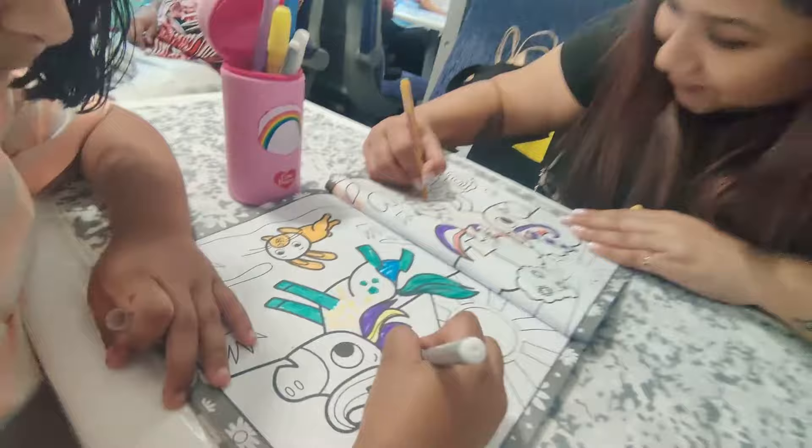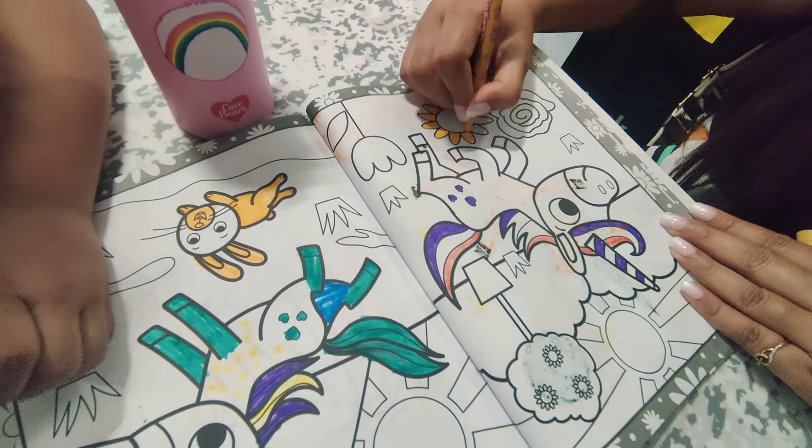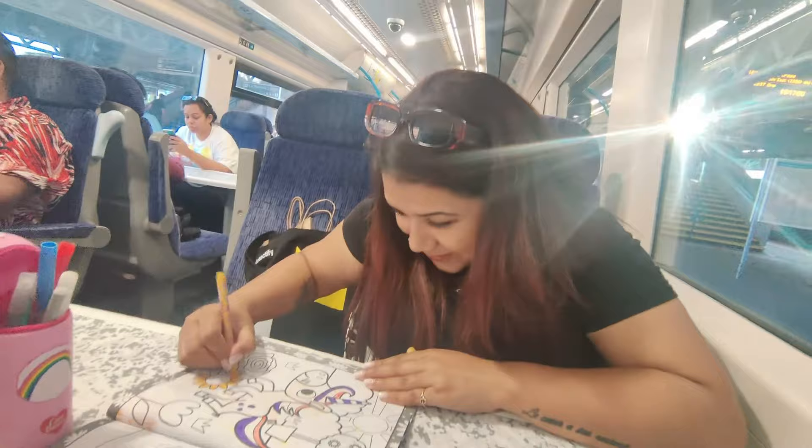All in all, our day trip to Hastings was absolutely lovely. We are now on our way back, and I'm helping Priyanshi with her colouring book. The city has left us with unforgettable memories, and I highly recommend that you visit this beautiful city.